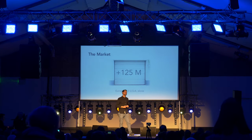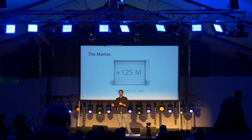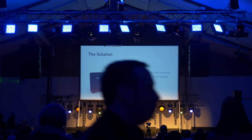There are more than 125 million automatic garage doors in Europe and USA alone, and this is a key reason why Homey Hub has developed a plug-and-play device that enables any smartphone into a smart garage door remote.